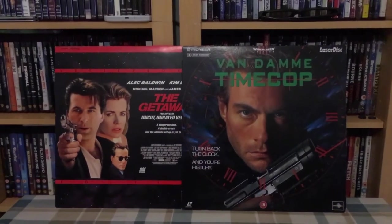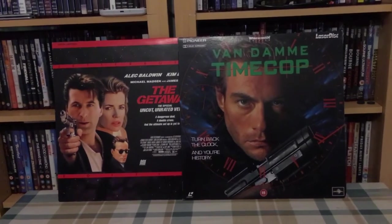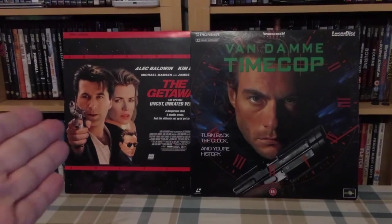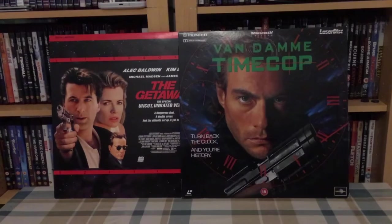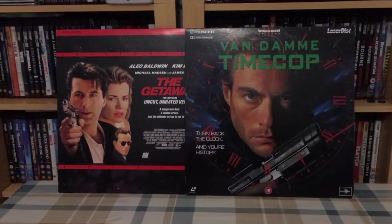Hey YouTube, I'm back again with another pickups video. I just want to show you what I picked up from the charity shops over the last week. As you can see, these are the two laser discs that I got recently that were in my last internet pickups video.